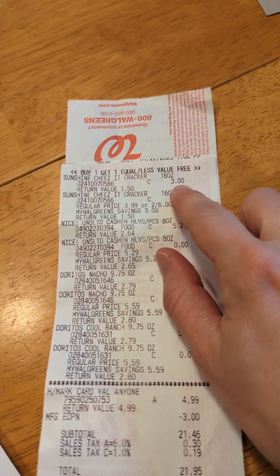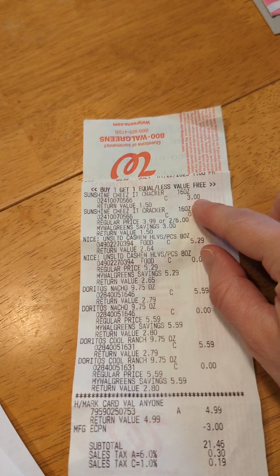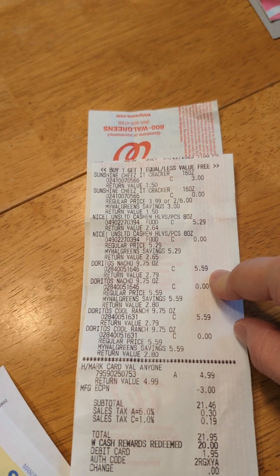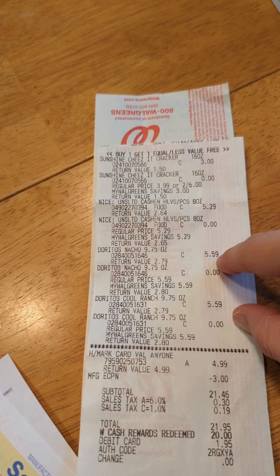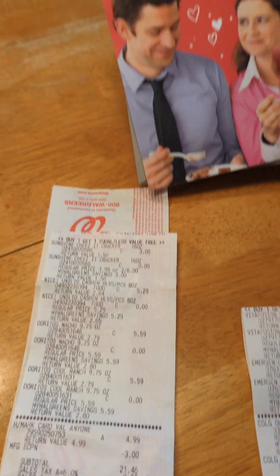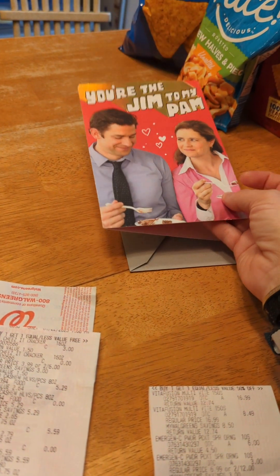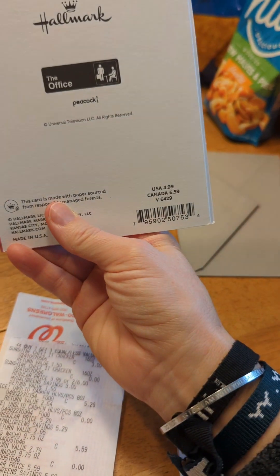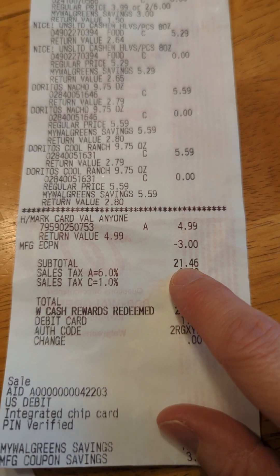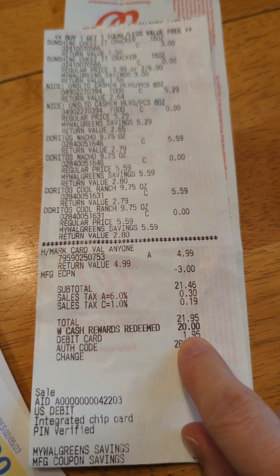Cheez-Its this week are buy one, get one free at $3 — it's a small box but that's okay. The cashews are buy one at $5.29, get the other one free. The Doritos are $5.59 a bag and you get another one free. Not the best deal, but I was using Walgreens cash. I also picked up a Valentine's Day card for my husband — we love The Office and I had to get it. It was normally full price but I had a $3 coupon, and sure enough it came off. My subtotal was $21.46 before tax. I redeemed $20 in Walgreens cash and paid the remaining $1.95 with my PayPal debit card.